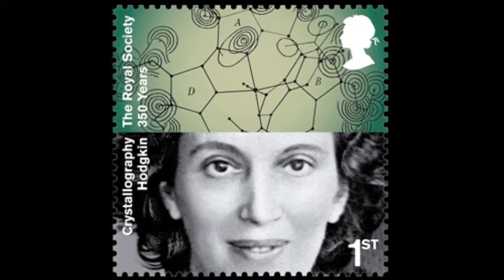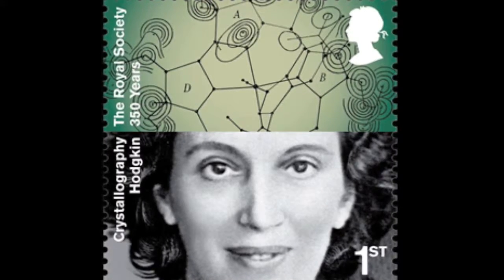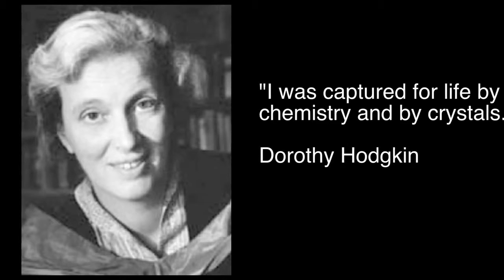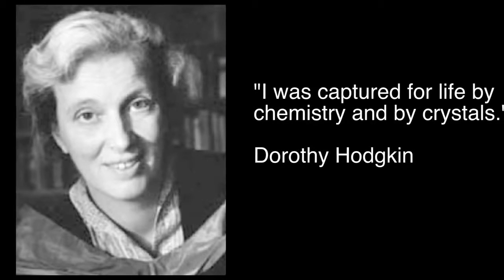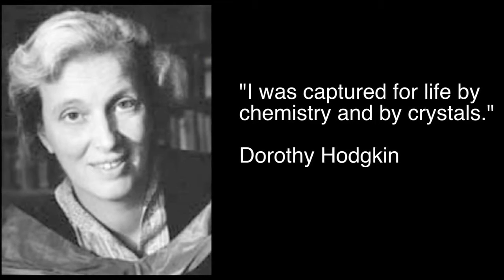Dorothy Hodgkins' great contribution to science was really in the study of x-ray crystallography, which is the determination of the structure of large molecules. When she did it, she was looking at large molecules which are very difficult to determine. Dorothy Hodgkins elucidated the structure of a molecule called insulin, and when she was doing this structure she found she made contour maps.